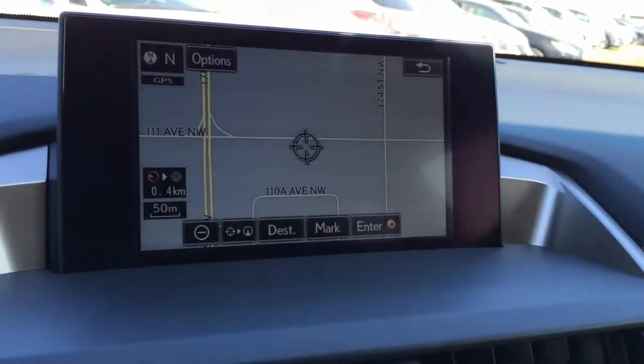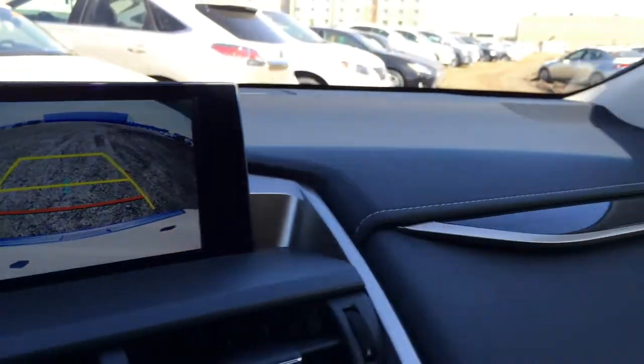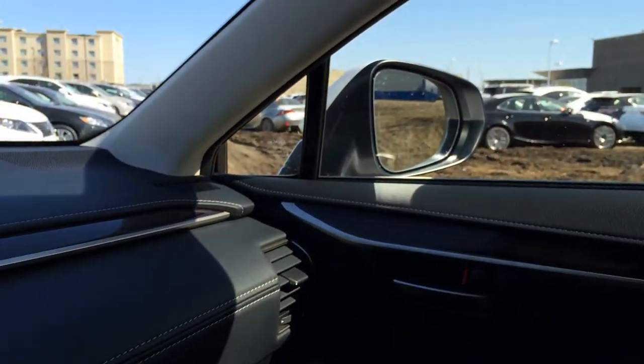Underneath the armrest you have your wireless phone charger. The display screen houses your voice-activated navigation system as well as backup camera. Your side mirrors auto-tilt down in reverse, then come back up in drive or park.